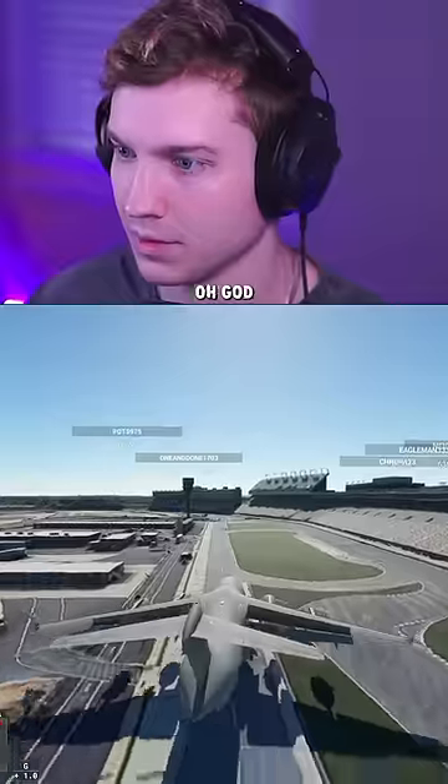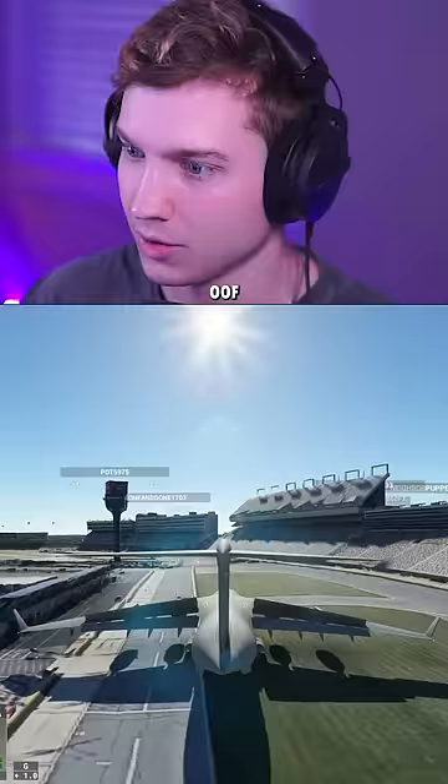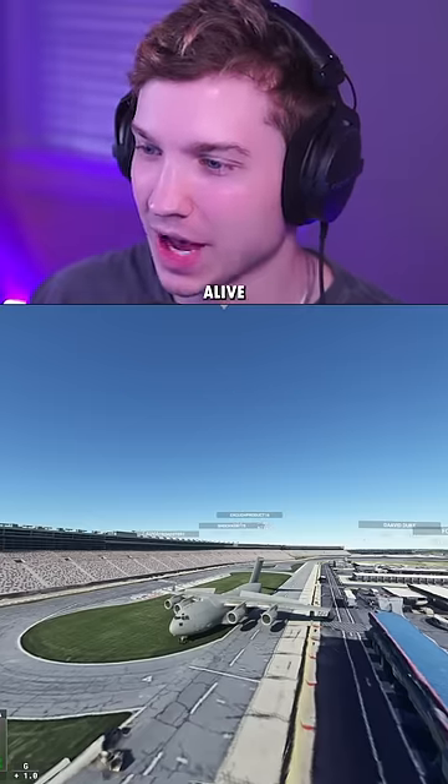Here we go. Oh God, we're landing late. Reverse thrust. Oh, there's a bounce. Oof, I don't know if those passengers should be alive, but we did it.